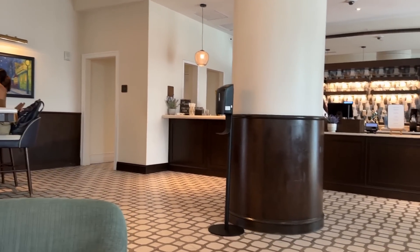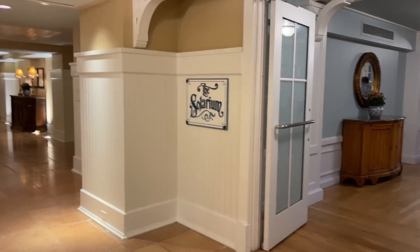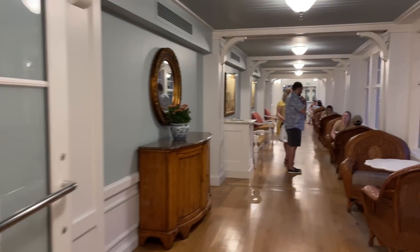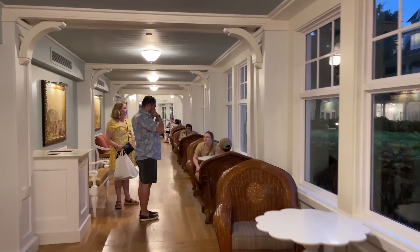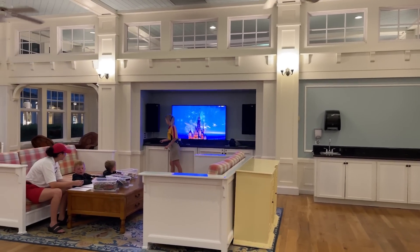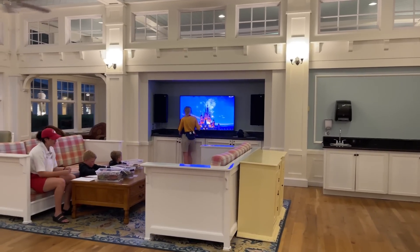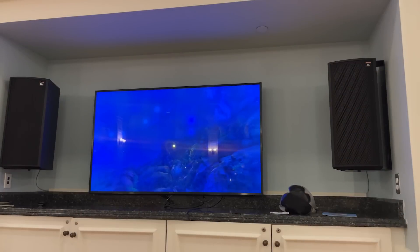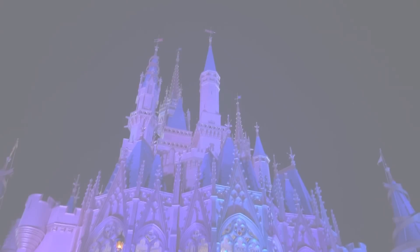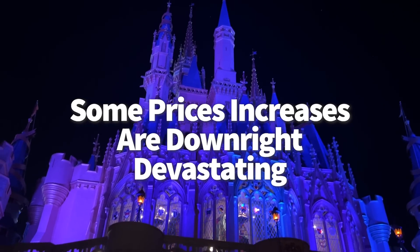One other low-key space: the Solarium at the Beach Club Resort, located across from the Beach Club Marketplace. It's a bright and airy room with plenty of seating, a TV, and a serene atmosphere. Since the Epcot International Gateway entrance is just a short walk away, this is a great stop for a little break from the parks.